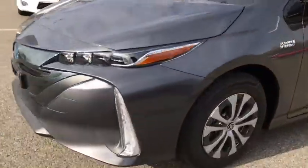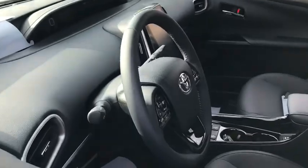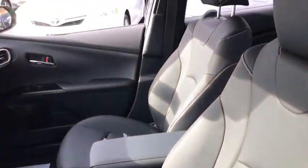Panic alarm, remote keyless entry, overhead console, front reading lamps, front bucket seats, tilt steering wheel, driver vanity mirror, passenger vanity mirror.